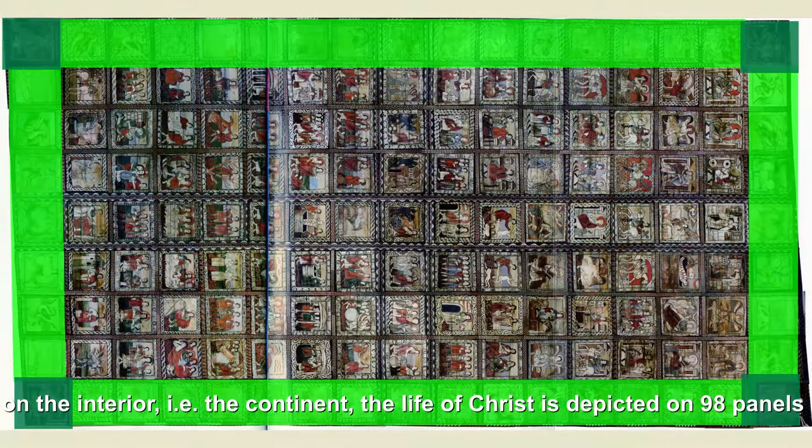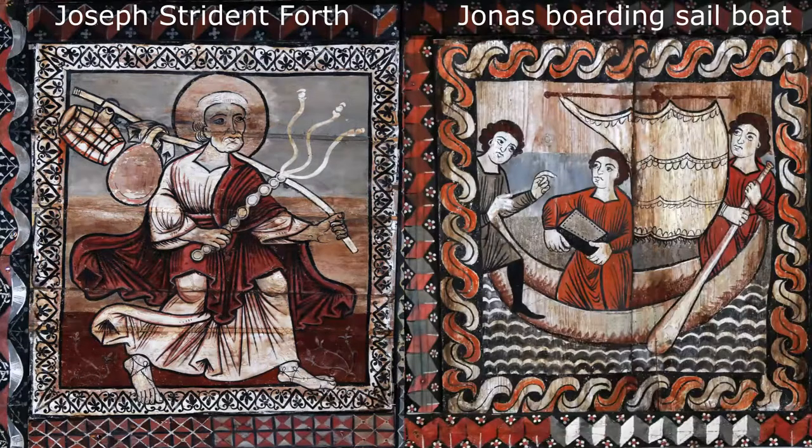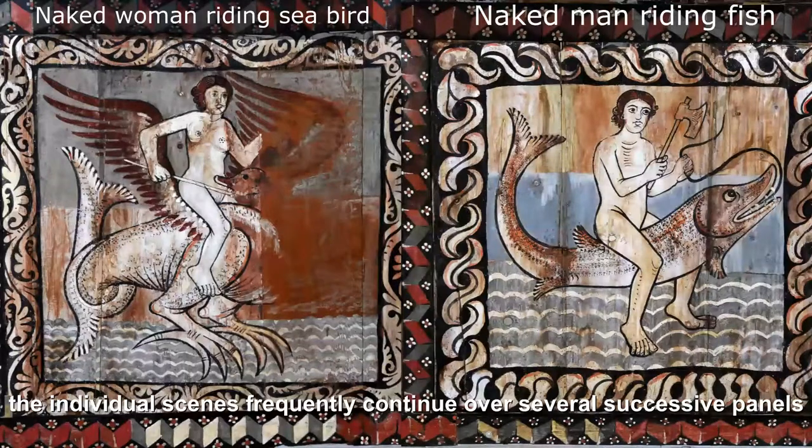On the interior, the continent, the life of Christ is depicted on 98 panels. The individual scenes frequently continue over several successive panels.